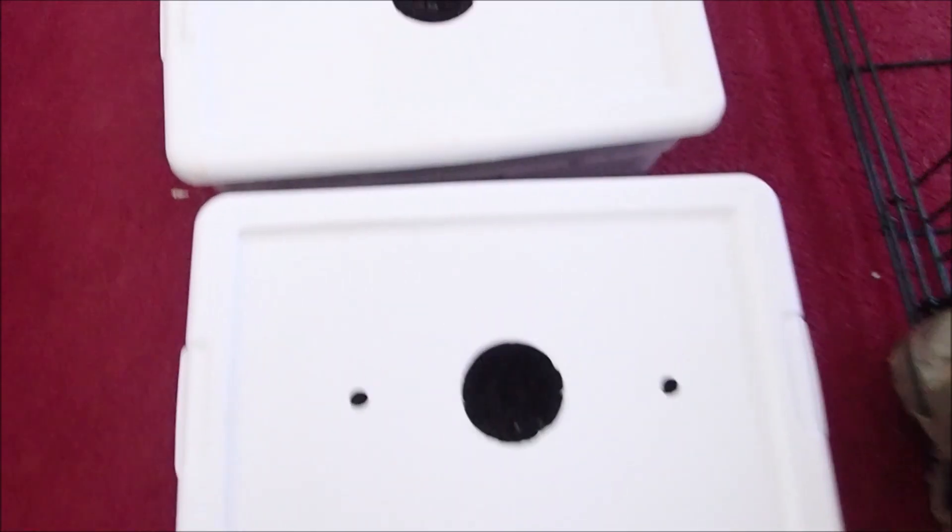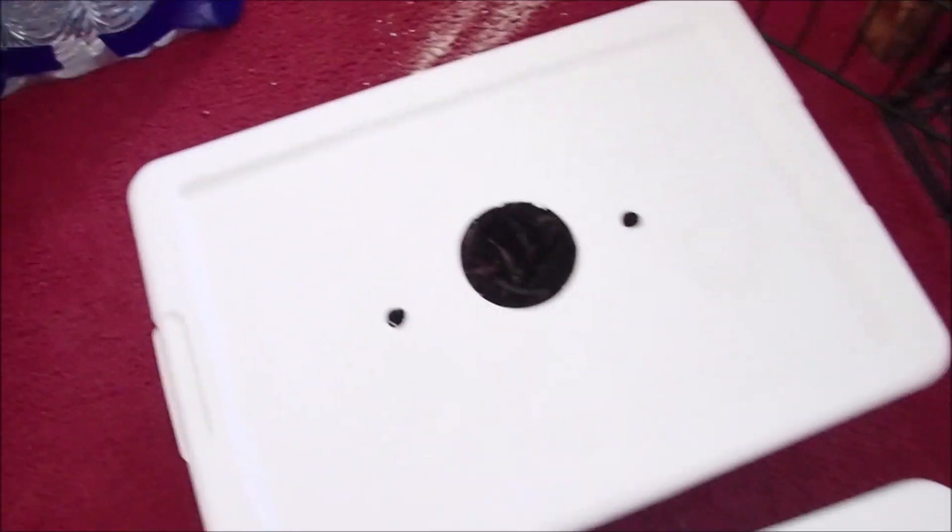I'm going to cover them up and let them do their thing. Got their lids on them — they're all the same, identical everything. So that's the new experiment: four red wigglers, four African nightcrawlers, four European nightcrawlers, all in their own container, same size, same food, same bedding, everything's the same. See what happens — see which one reproduces the most.